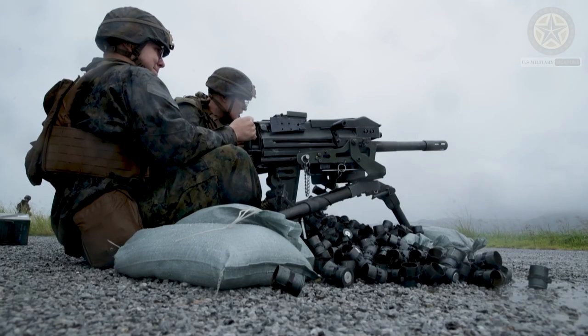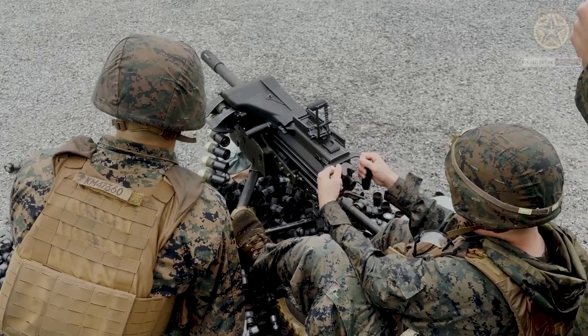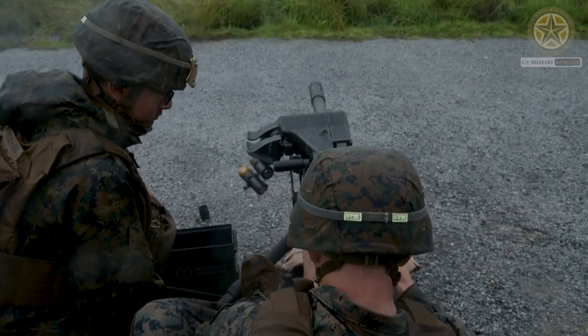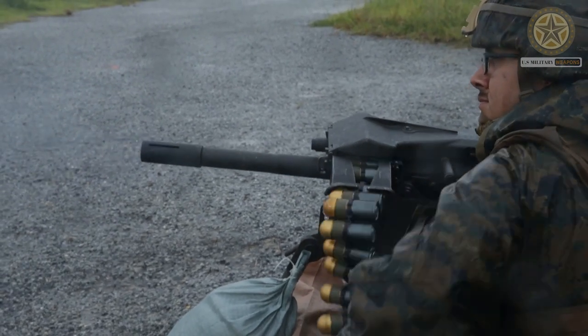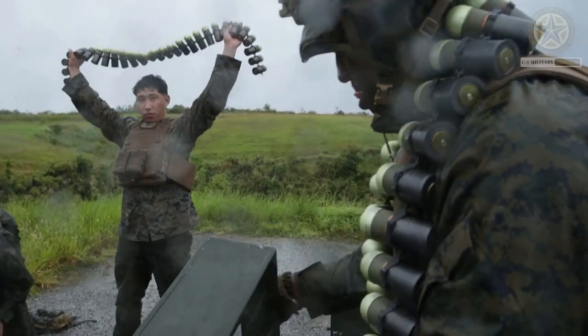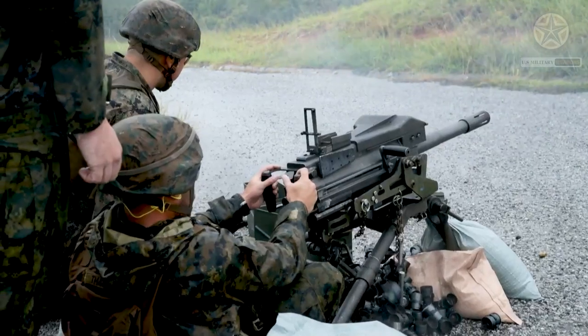Key features of the Mk 19 include a caliber of 40 millimeters, a rate of fire of around 325 to 375 rounds per minute, and an effective range typically up to 1,500 meters.